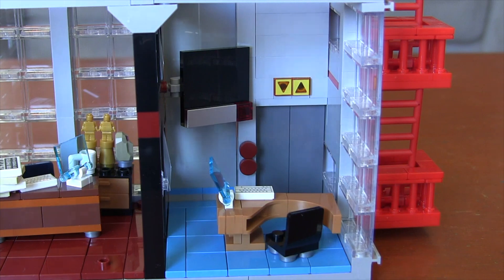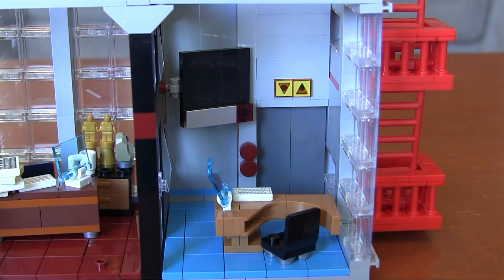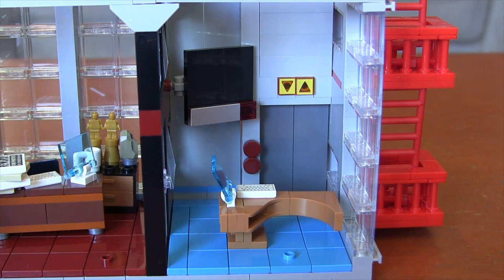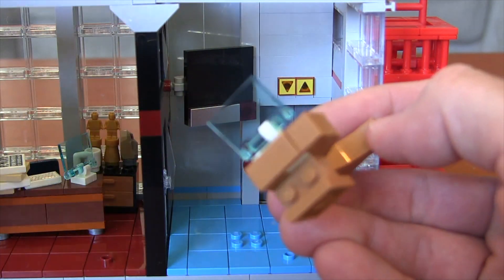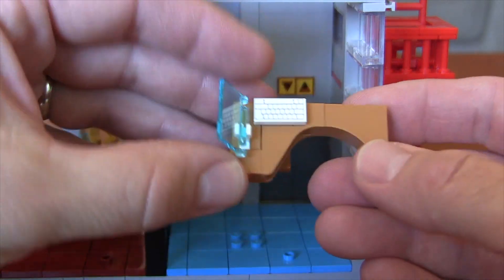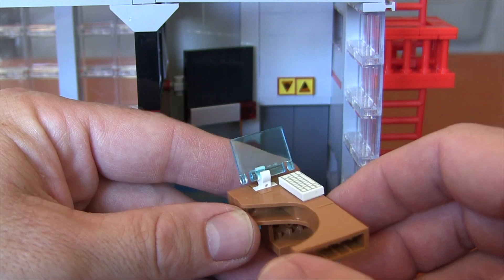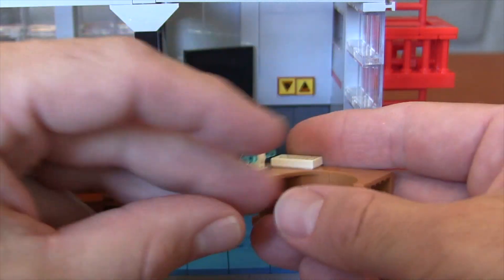And then we've got Betty Brant's desk, which I love. This build was so cool. Her chair is only a one-point connection on a jumper plate so you can swivel it — she can see who's coming in the elevator, or you can turn it towards the computer so she can start typing. That two-by-two jumper plate lets it swivel. The desk itself is a really cool sideways build to get that curved, modern desk look — very sleek, not just a rectangular square desk. There's a computer with a decal on that translucent blue screen and a printed one-by-two tile piece with the keypad. Just a really cool looking design.